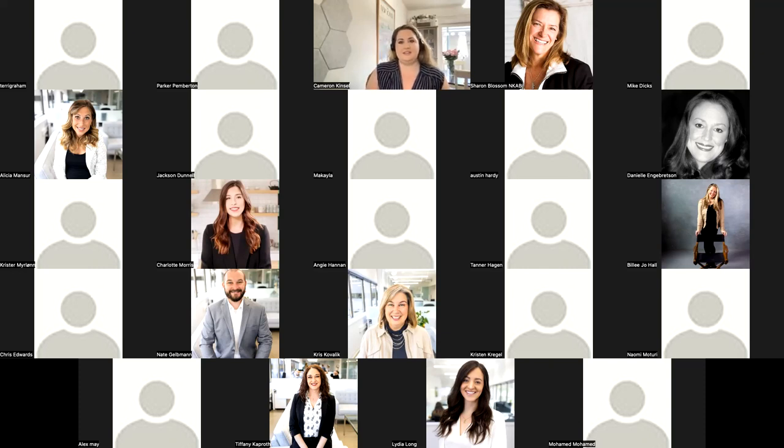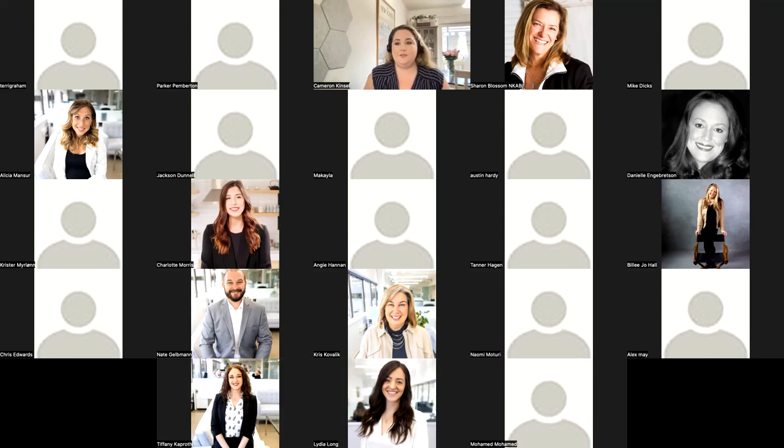Any other questions? All right, well I so appreciate you letting Charlotte and I join you today. I'll be sending over an email to Cassie with the link to the app and all the other information. Feel free to let us know as you have questions — we're so excited to get started with you. Thank you so much. Thank you for everyone who joined. Have a great day.